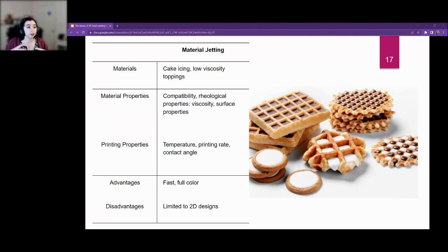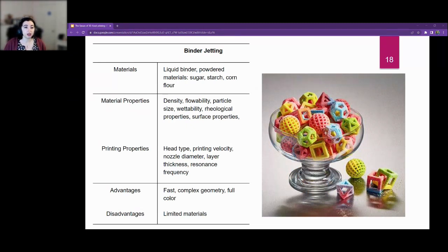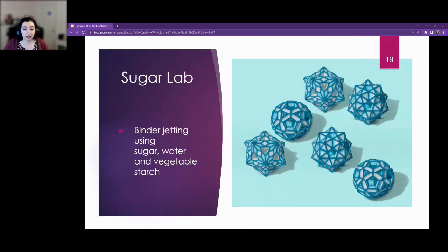As you can see in that picture, you can put chocolate on waffles or on top of cookies to create fast, full-color designs, but again, mostly limited to 2D. Then we've got binder jetting — there's a company doing this called Sugar Lab. Materials used are a liquid binder and powder materials like sugar, starch, and corn flour. Advantages are that it's fast, can do complex geometry, and is full color, but limited to powdered materials. Sugar Lab is doing really cool things using binder jetting with sugar, water, vegetable starch, and food colorings to make exciting shapes — they do bonbons and candies.